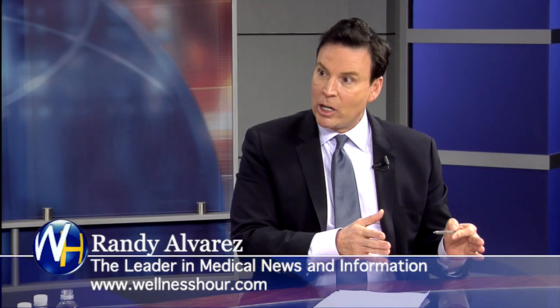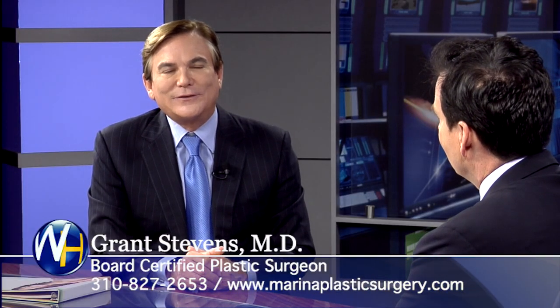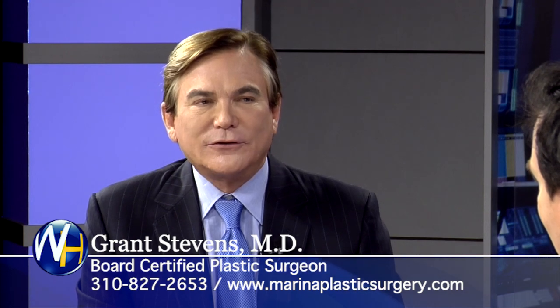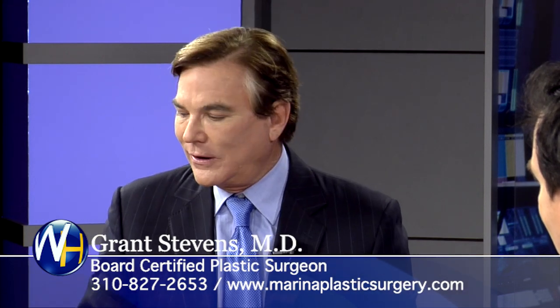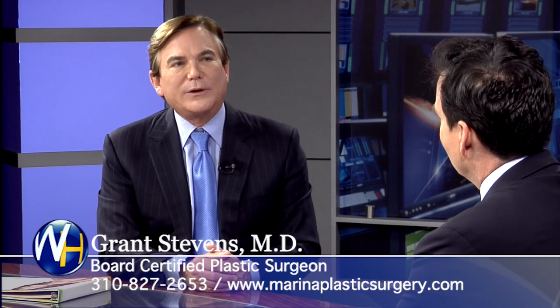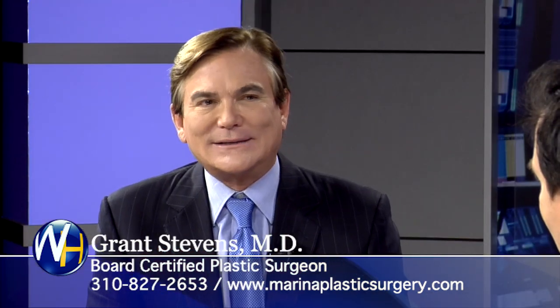One of the things we said at the top of the show is you can look years younger without surgery. Is that right? That's correct. We can do remarkable things without surgery. It's amazing. We can tighten the skin and take years off your face and neck with Ulthera. This Ultherapy is remarkable — we can actually watch it work at the same levels we do surgery at, three different levels. It's fantastic.